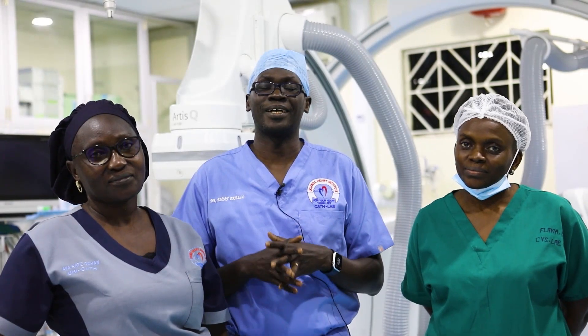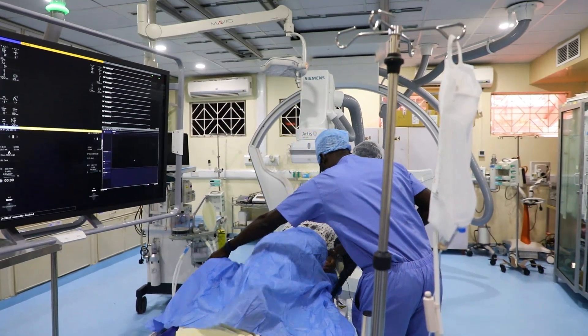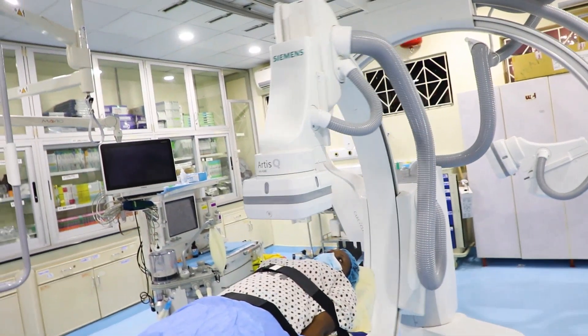Hi, I'm Dr. M. Yokelo and welcome to our new Cath Lab Theatre. This is one of the best in the world, probably the only one in Eastern Central Africa right now. It's called the Siemens Artis Q 2024. It's an amazing Cath Lab Theatre, but I'll get back to that in a moment.